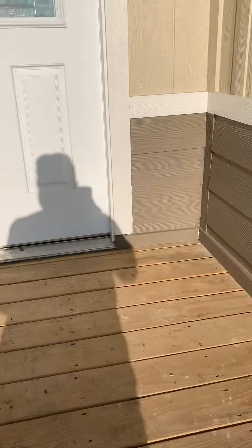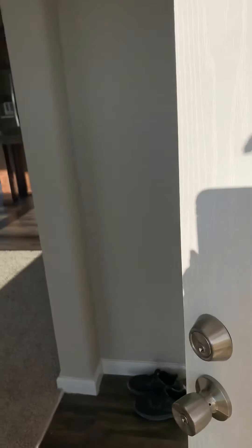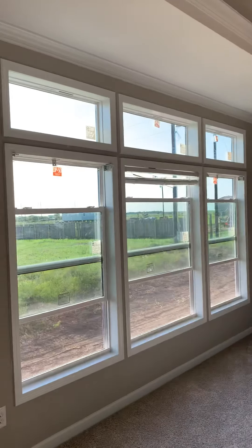Here's the stairs. This is the entryway. This is the living room.